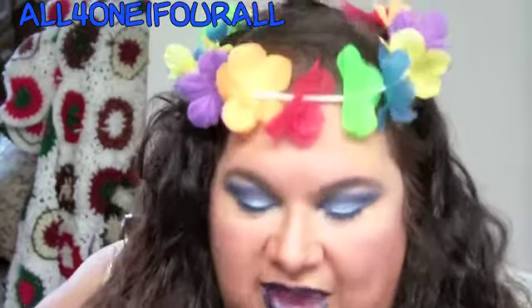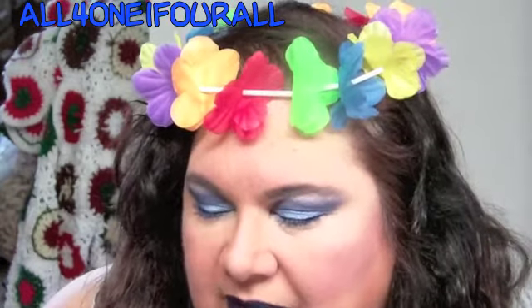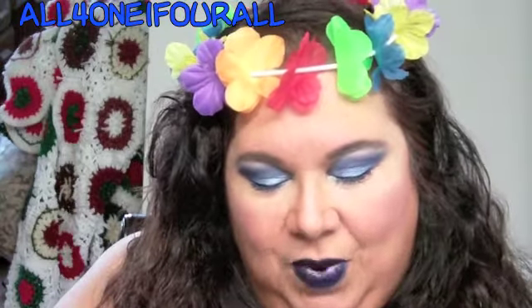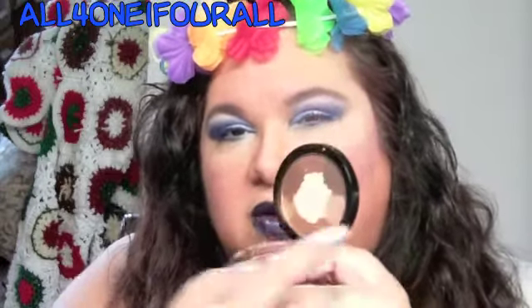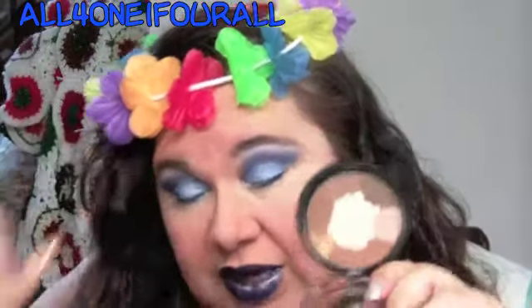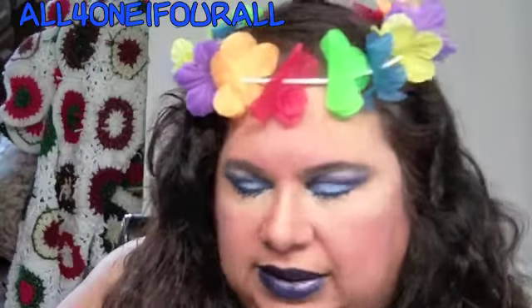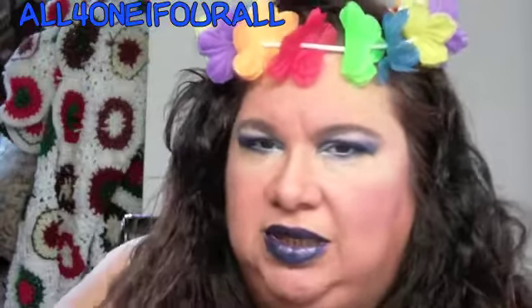I told you last week that I had ordered the Milani eye palettes — the other two. I wasn't going to get the neutral one, but those frosty colors really caught my attention. I said, what the heck. I was bummed last week, so I ordered it. I couldn't find them anywhere — supposedly they were supposed to be at Walmart, but I visited two Walmarts here and didn't see them.